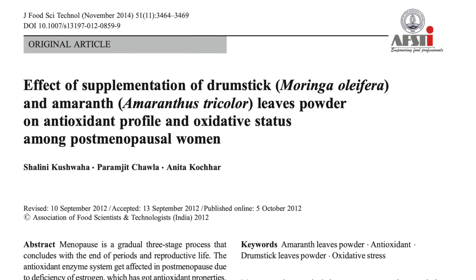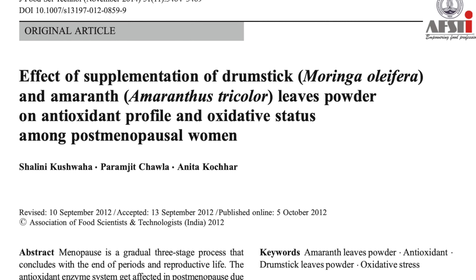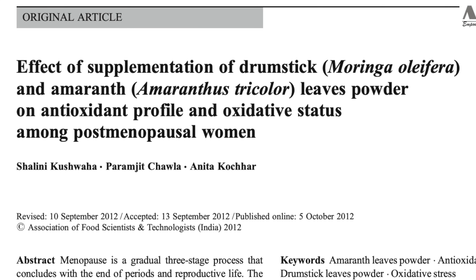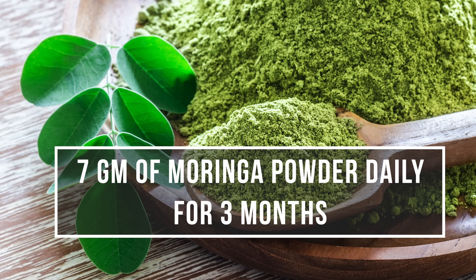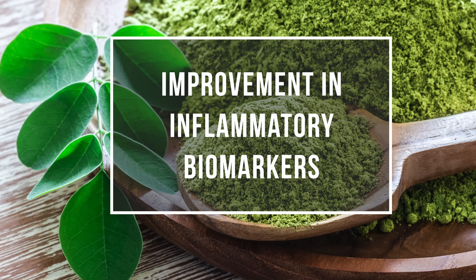Number two — anti-inflammatory and antioxidant effects. As research progresses, inflammation is being pinpointed as the root cause of many chronic diseases. Moringa appears to have anti-inflammatory effects thanks to its rich isothiocyanate content. One study done in 2014 demonstrated changes in antioxidant profile by measuring biomarkers of 30 post-menopausal women who supplemented with 7 grams of Moringa leaf powder daily for three months. Researchers found an improvement in their inflammatory biomarkers.